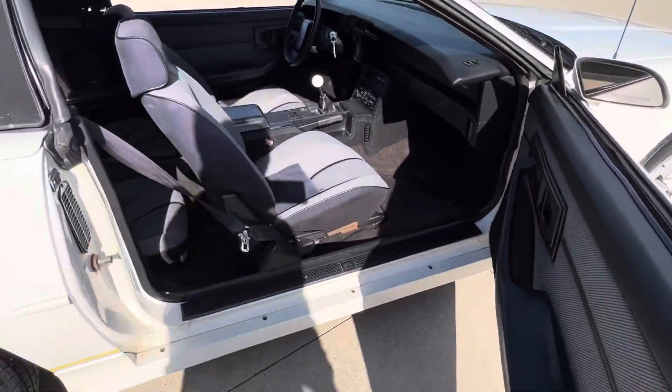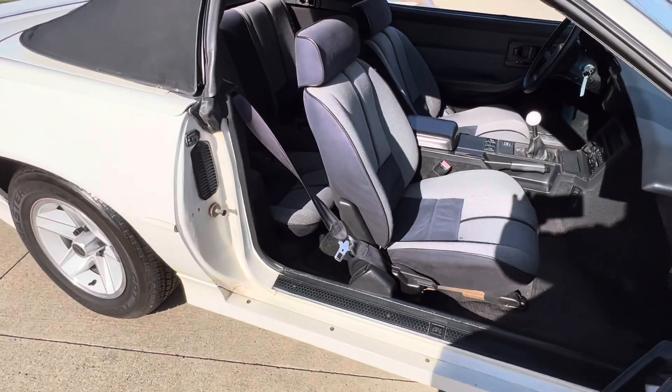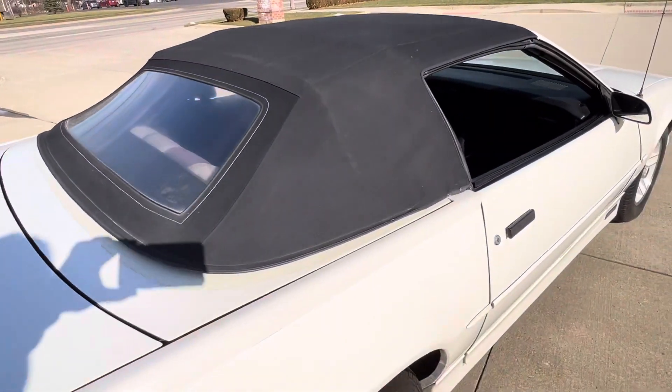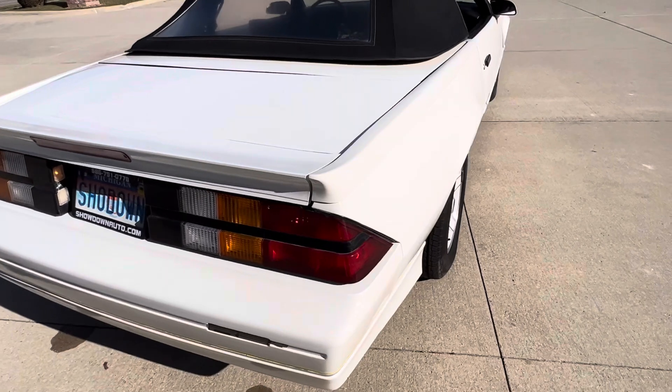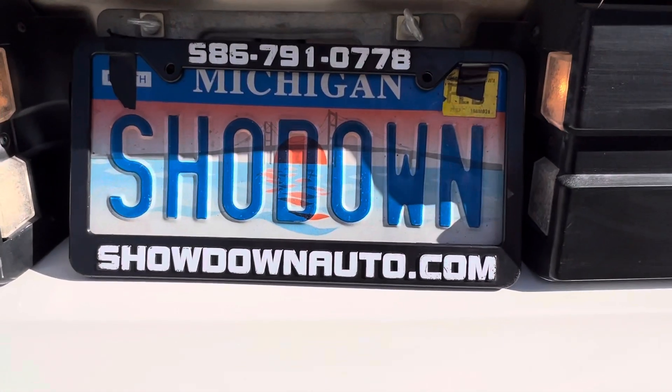Stickers in the passenger door there. If you have any questions at all you can call us anytime. Our number is 586-791-0778. Showdownauto.com. Thanks for watching. Take care.